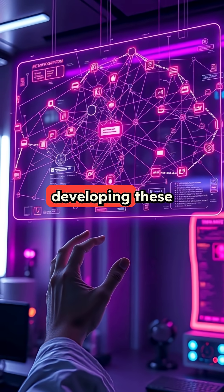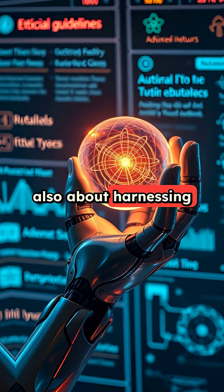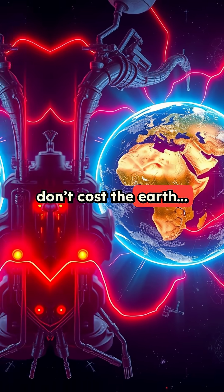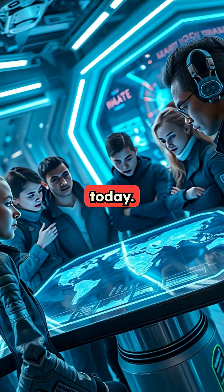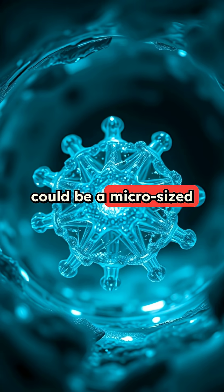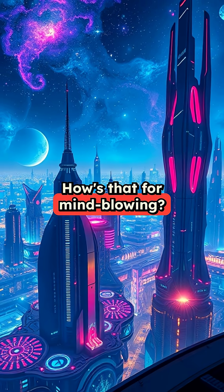But here's the twist. Developing these materials isn't just about creating something new — it's also about harnessing these wonders of science responsibly. How do we ensure these powerful materials don't cost the Earth, literally? That's the big challenge facing tech wizards today. So next time you hold a super-slim phone or watch a rocket launch, remember, the key could be a micro-sized marvel of advanced materials. How's that for mind-blowing?